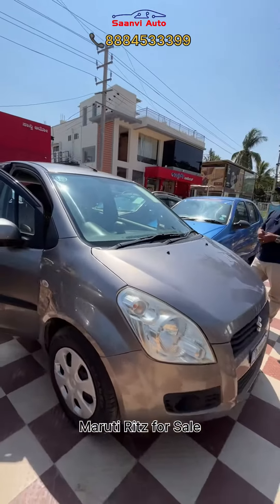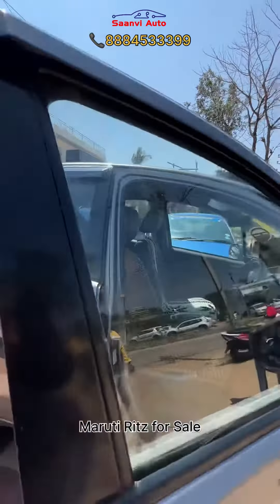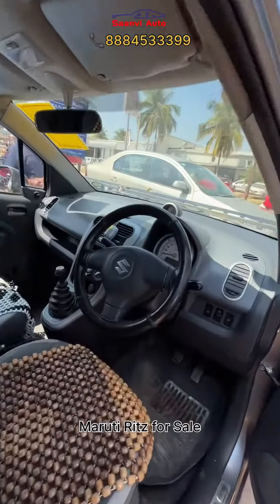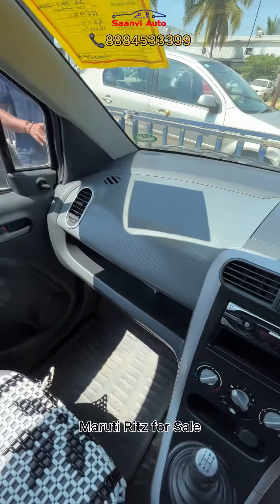The 2012 model is a 2nd owner. It's about 600 km. You can get a gray color vehicle. It's almost 80% tires. You can get insurance until April 24th.